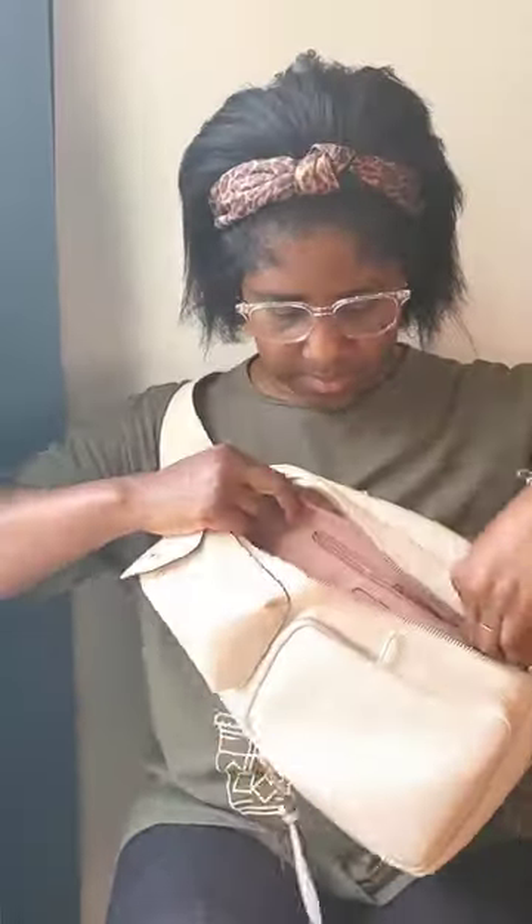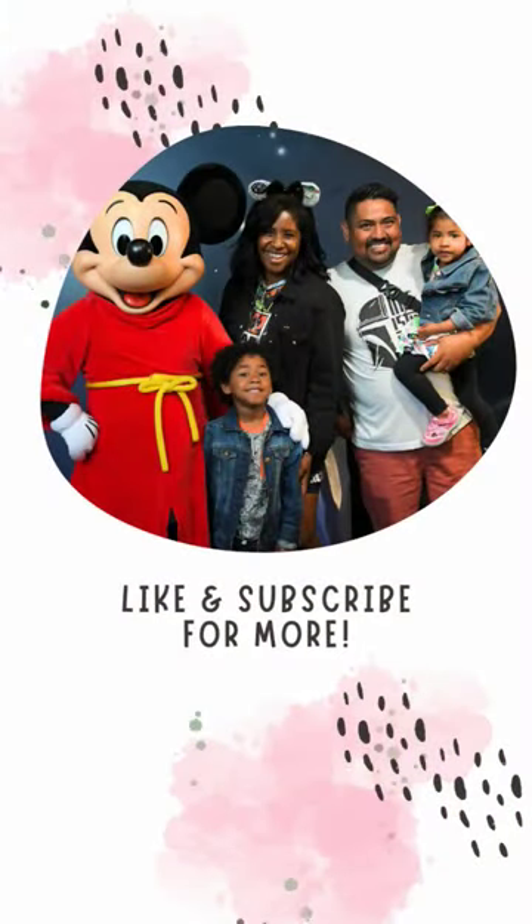In the back zip pocket I keep my card holder, a little cash, and some feminine products. And that's what's in my bag! Be sure to follow, like, and subscribe for more. See you next time!